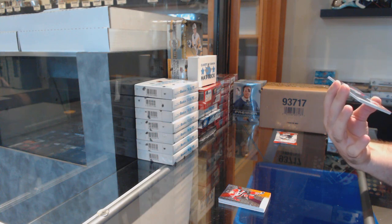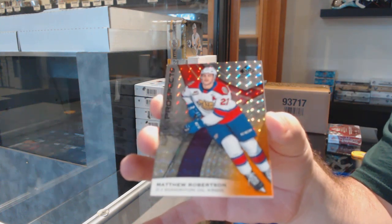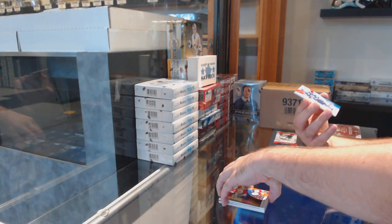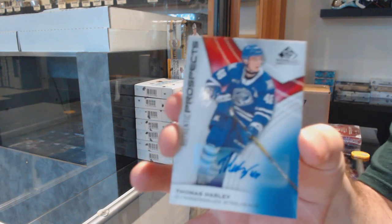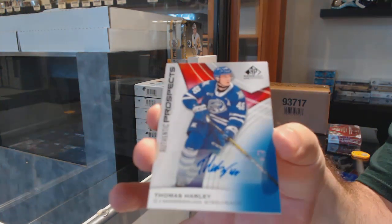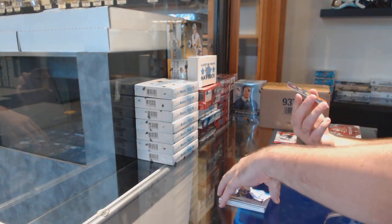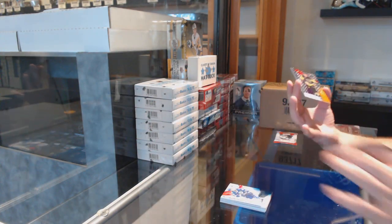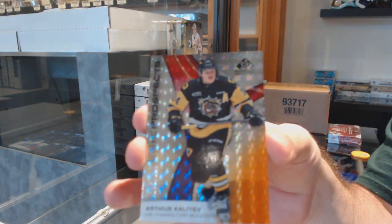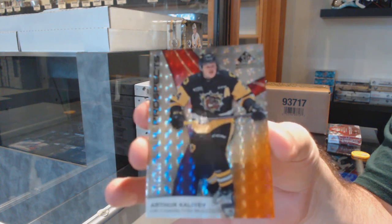We've got number 123 of Matthew Robertson — three spot. We've got a rookie auto of Thomas Harley, and we've got an Arthur Kaliev number 145, so the five spot.